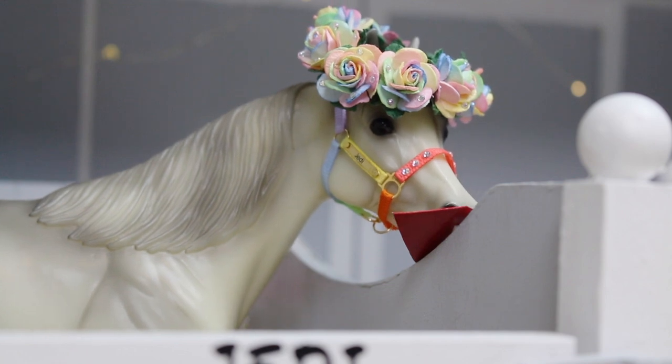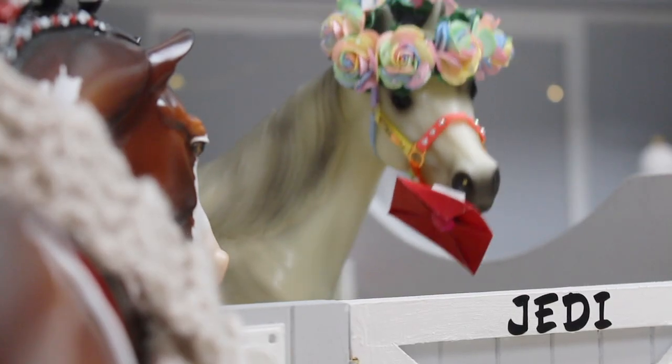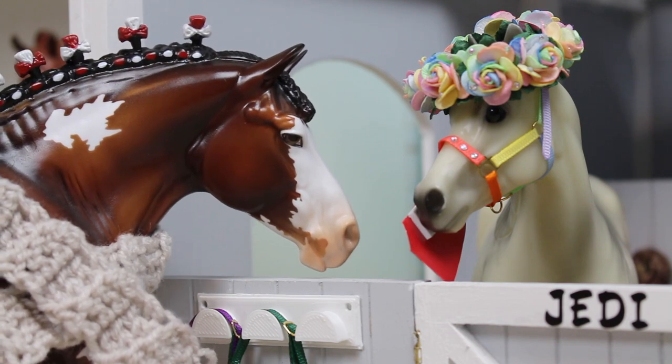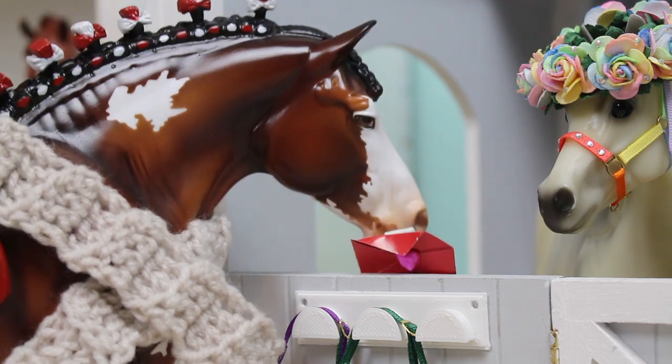Happy Valentine's Day — I love you! Jedi, this one's all ready to go. Thank you for helping me deliver these, Peppermint — I really appreciate it. 'Hey, you're welcome! Getting a head start on Valentine's Day is always important.' That's exactly what I say — I'll go deliver this right now.